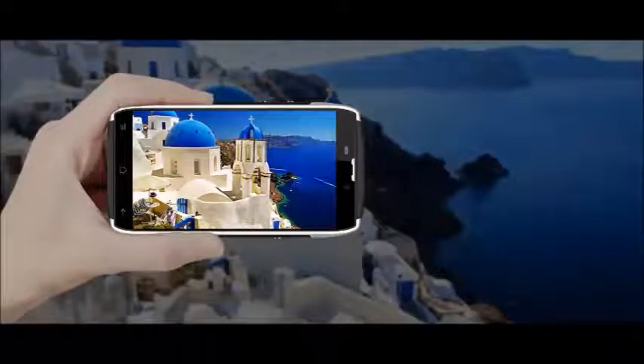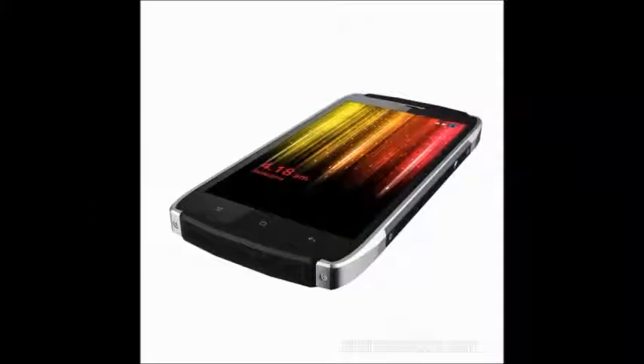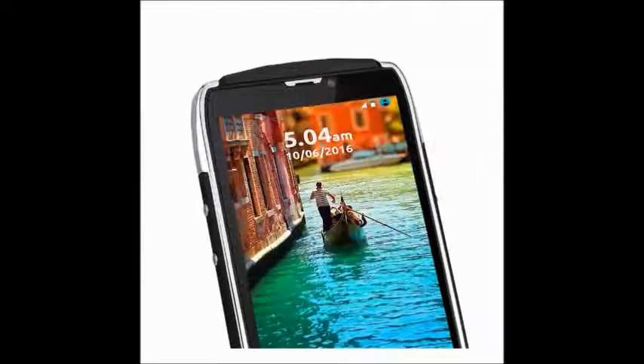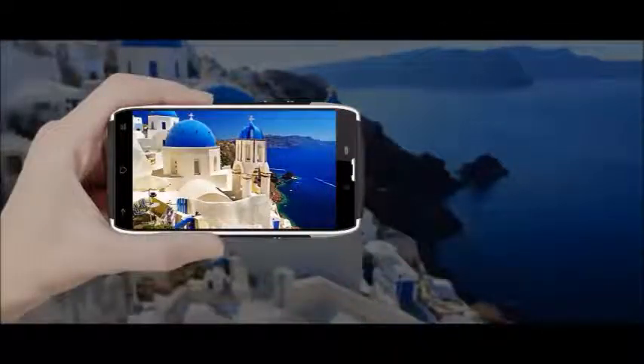It comes with a one-year manufacturer warranty. The price of this smartphone is 16,999 rupees. For more videos and updates, subscribe to our YouTube channel.